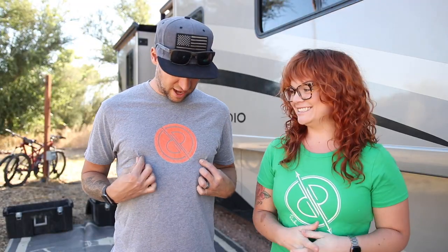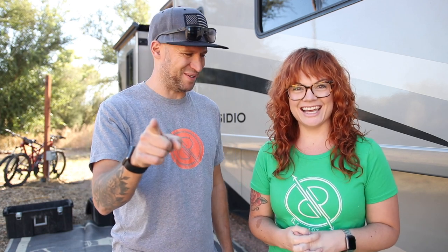Before we get started, check out these awesome t-shirts — the sweet logo that my wife designed. They are available on our website when it's up, and we have a link where you can purchase them in the meantime. We'll update that link when the website is live. So we're gonna get started in no particular order — which one of these things do you think we use the most?